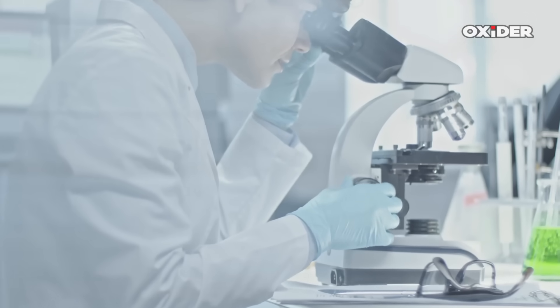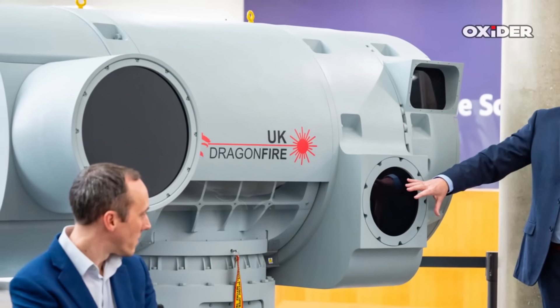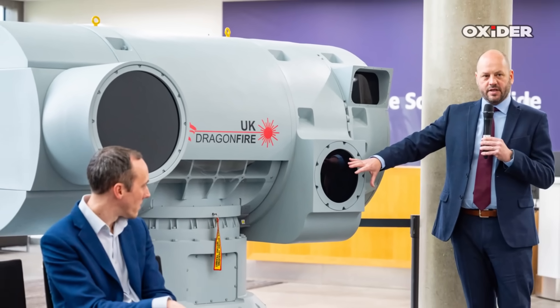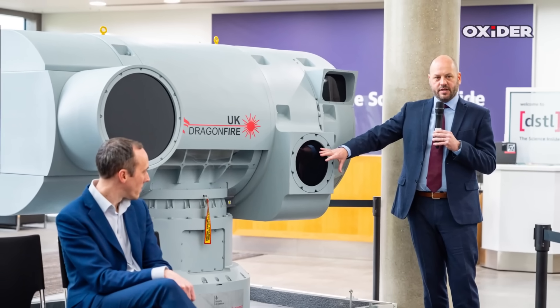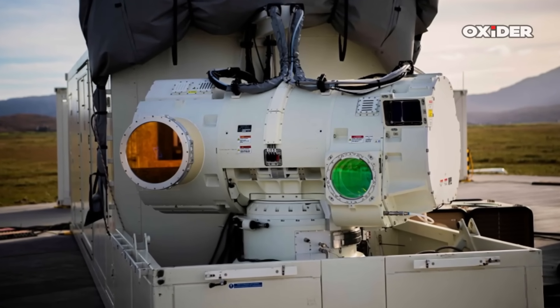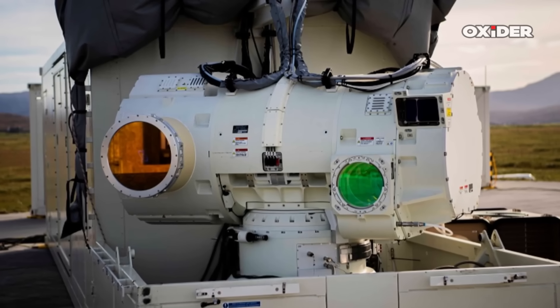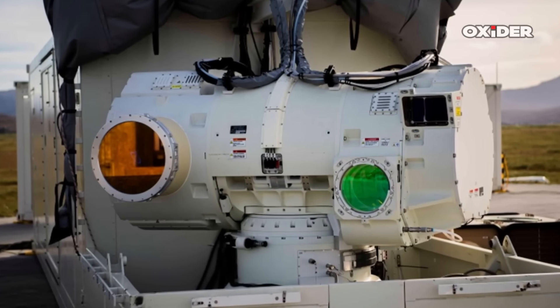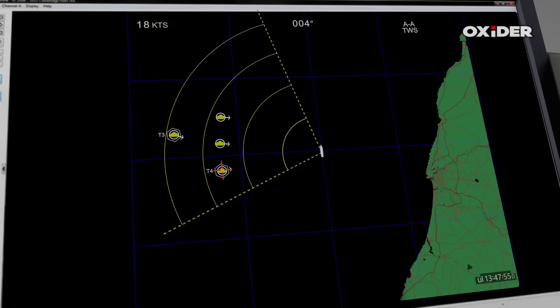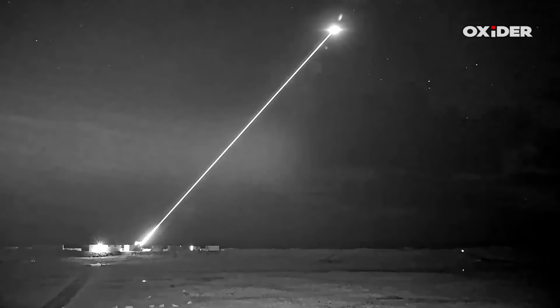Britain's Ministry of Defense has initiated a procurement for the first two Dragon Fire laser systems, reflecting a concrete step towards integrating these advanced weapons into frontline service. The contract is valued at up to 240 million pounds for the pair, with the award period running from November 3rd 2025 to March 31st 2028, and an optional extension to December 2032. This initial batch is classified as shipboard units, intended for installation on Royal Navy vessels, covering half the target to equip four Royal Navy warships with Dragon Fire by 2027.